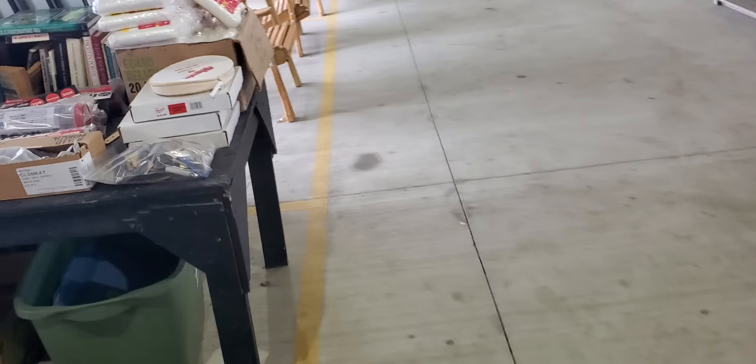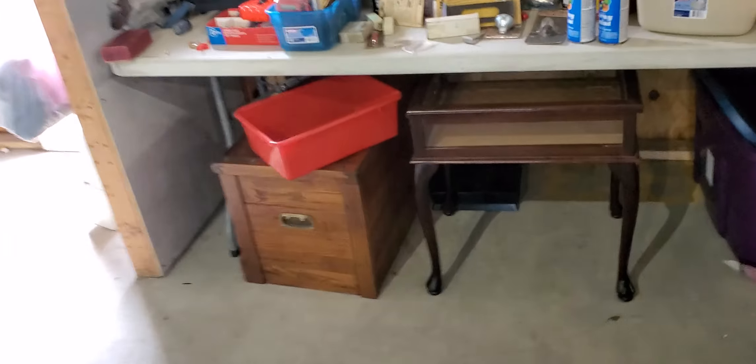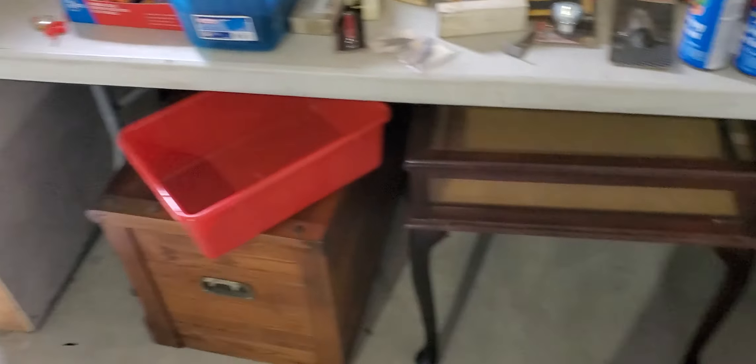I have some more things I'm going to bring out, but I have to wait. This week is going to be moving totes, moving doors, moving totes, moving doors — that's all I'm going to be doing. I sold some items yesterday and they're going to pick them up next Saturday.